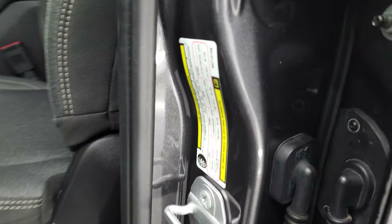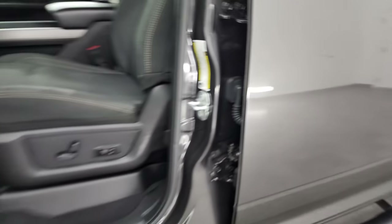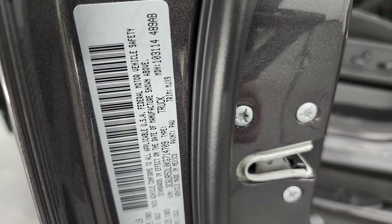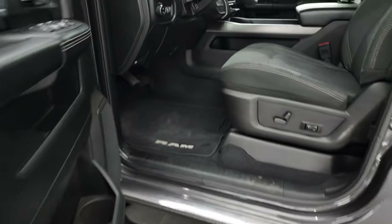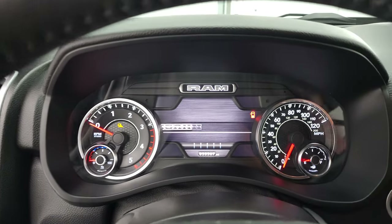I did want to show you the tire and loading information sticker as well as the VIN sticker. Let me hop inside and check out the miles, radio, and information — everything that this truck has to offer on the interior.